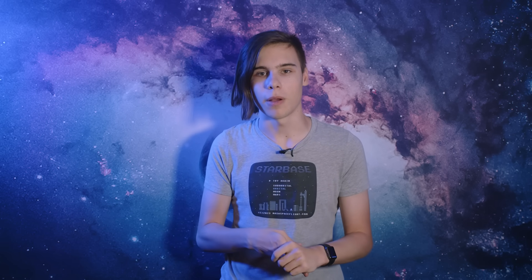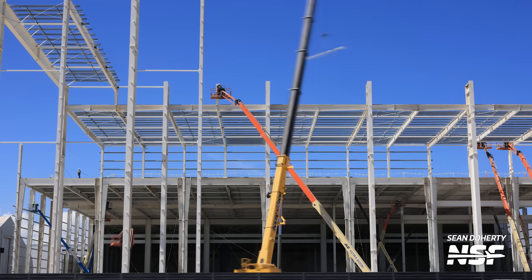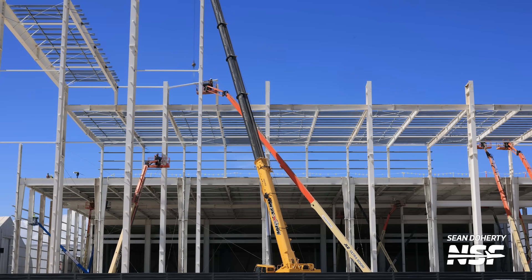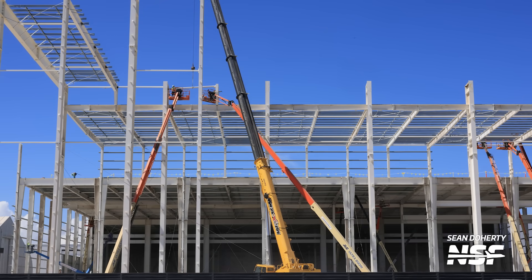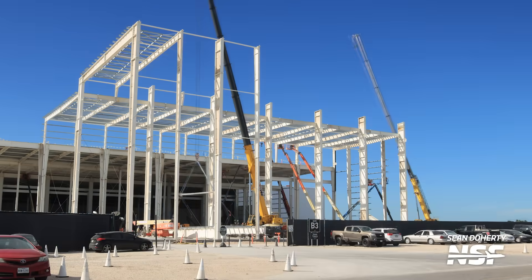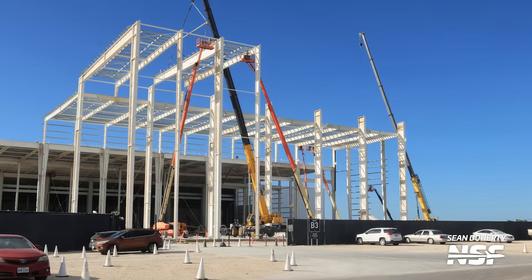With SpaceX constructing Starship sections within a dedicated facility, it raises the question of whether they will create a location for loading satellites onto the ships. Returning to this section of the Star Factory, the roof installation is in progress using prefabricated pieces. This approach enables simultaneous tasks, accelerating the construction process — roof sections can be constructed while columns are still being installed to support them. Once the columns are in place, the prefabricated roof sections can be swiftly lifted and installed, resulting in time savings throughout the process.